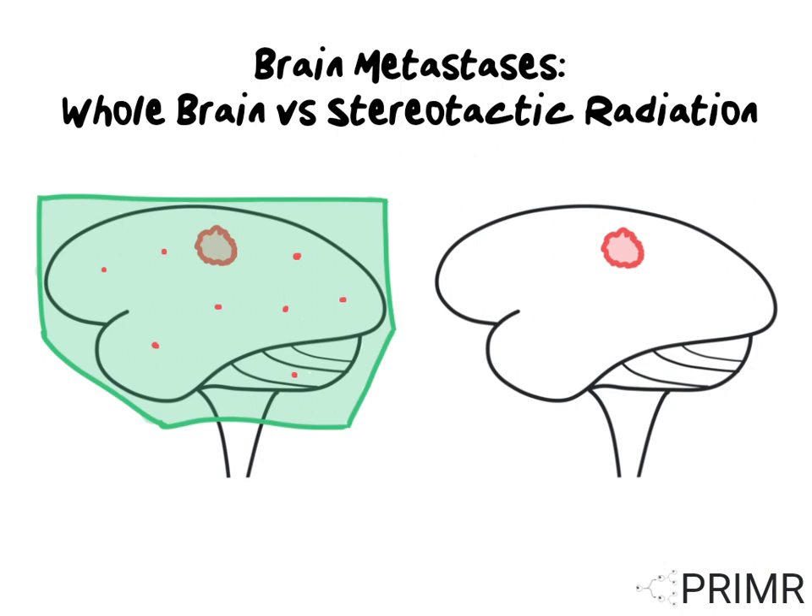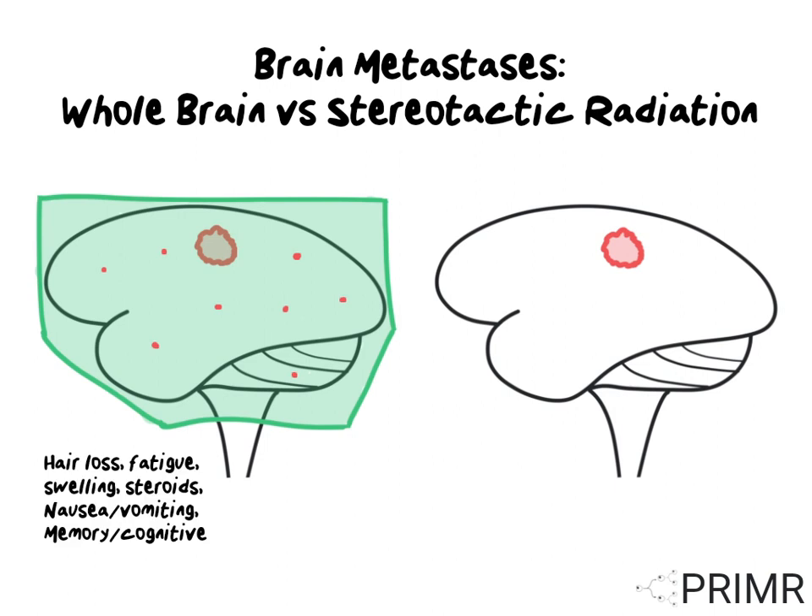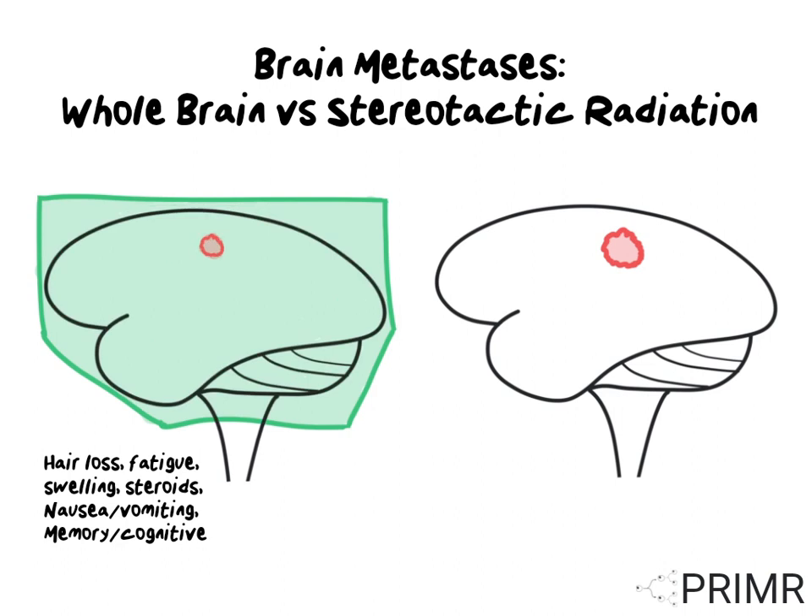The risks and side effects of whole brain radiation include hair loss, fatigue, headaches, swelling, possible need for steroid treatment, nausea and vomiting, and a long-term risk of memory loss or slowing of cognitive processes. Whole brain radiation can be very effective at completely destroying small metastatic deposits in the brain and shrinking larger tumors in the brain.